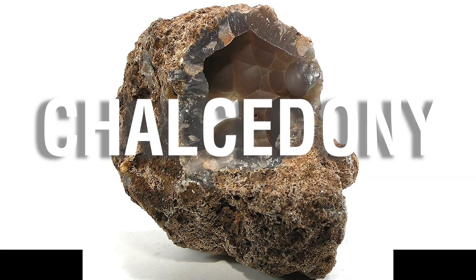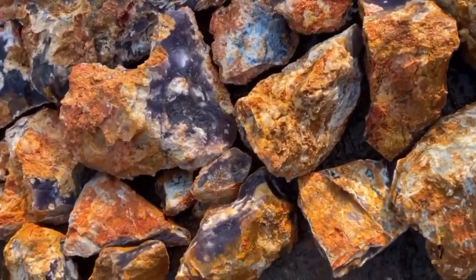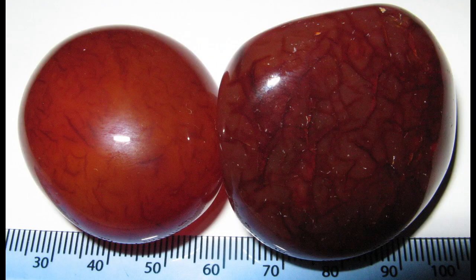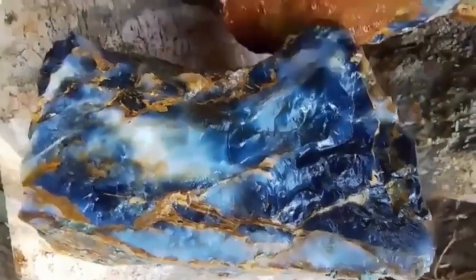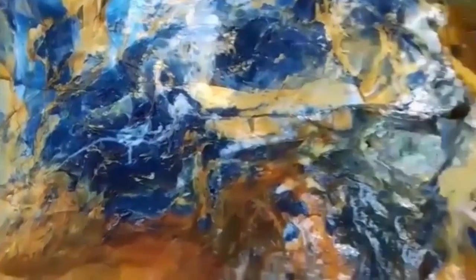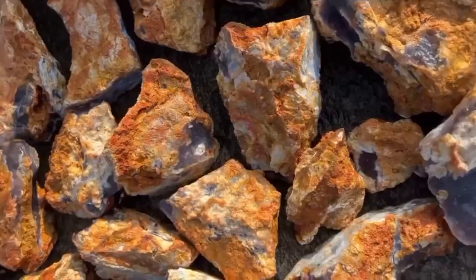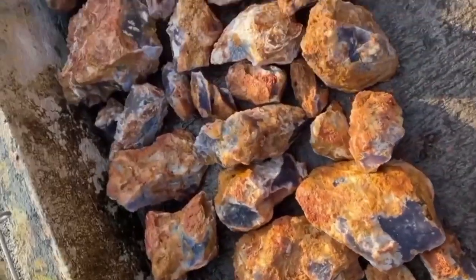Chalcedony — the ghost gem. Milky, waxy, blue-gray, it looks like nothing special. But chalcedony is one of the most underrated gemstones in nature. It comes in many forms: agate, carnelian, jasper, and onyx, and it's been used in jewelry for centuries. Raw chalcedony rarely looks pretty — you'll find it as bumpy nodules or crusty layered slabs embedded in volcanic rocks or dry plains. But slice it open and you'll discover bands of color, delicate translucence, and rare patterns that collectors pay big money for. Key indicator: when a dull-looking pebble has a waxy surface and feels unusually heavy for its size, it could be chalcedony.